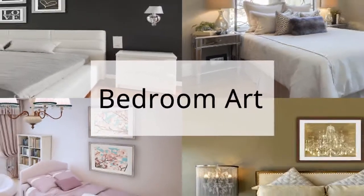Looking for a quick and easy way to change up the vibe in your bedroom? Decorate your room with ready-to-hang framed art prints.